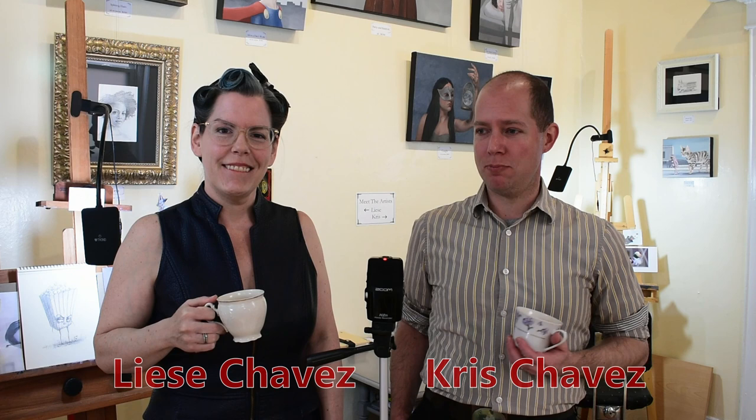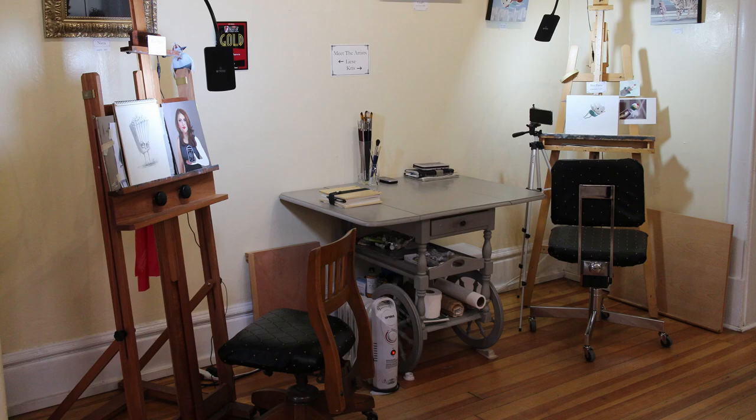Hello, and welcome to Shabazz Gallery. I'm Chris. I'm Lisa. We missed you guys in the studio, so we're bringing the studio to you. I hope you enjoy the tour.